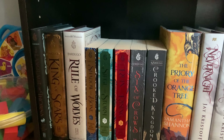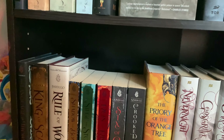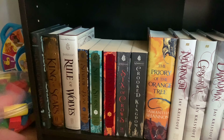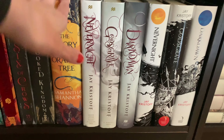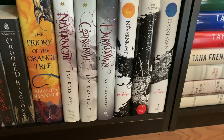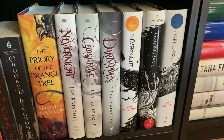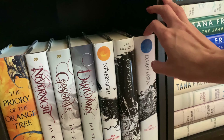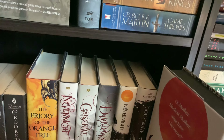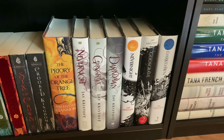Moving down, we've got my Leigh Bardugo books — the collection of short stories, Shadow and Bone, Six of Crows, the whole shebang. I've got the Priory of the Orange Tree, and then the Nevernight series. I absolutely adore this series — I love Mia, I love the writing. It's one of my favorite series of all time. I've got the UK editions, I've got the US editions, and I've got the beautiful sprayed edges for Darkdawn. The series didn't end how I wanted it to, but I still love it — it has a whole special place in my heart.